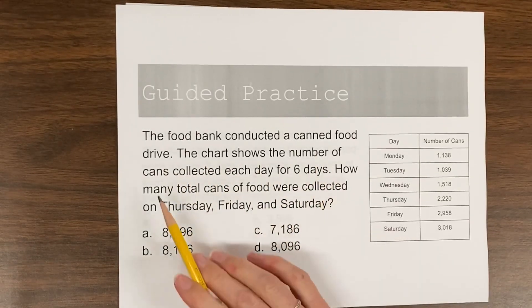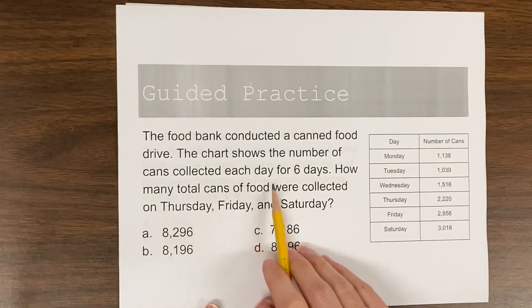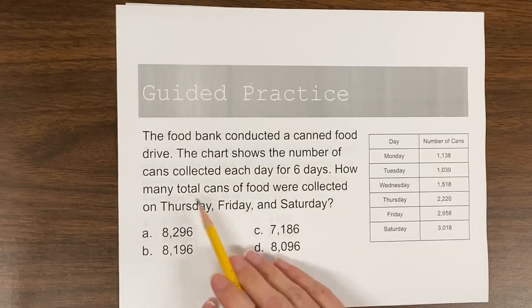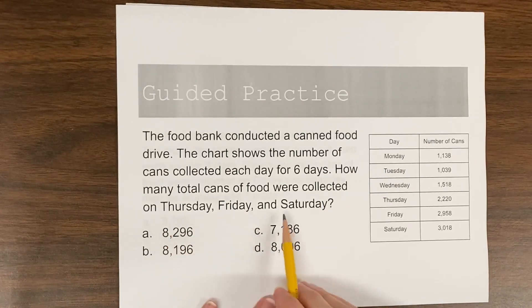The Food Bank conducted a canned food drive. The chart shows the number of cans collected each day for six days. How many total cans of food were collected on Thursday, Friday, and Saturday?